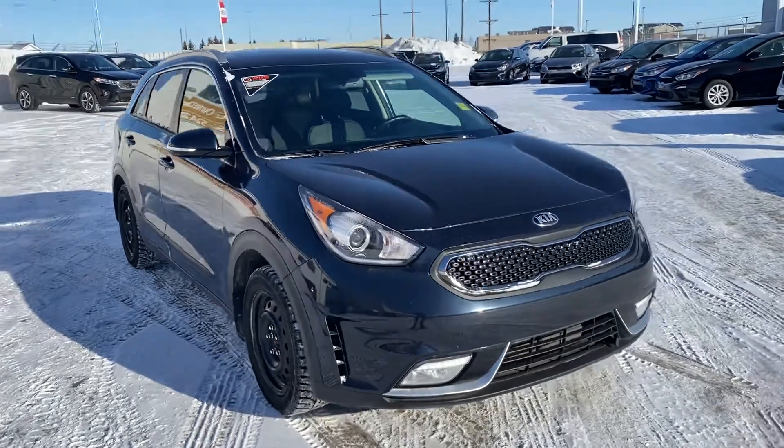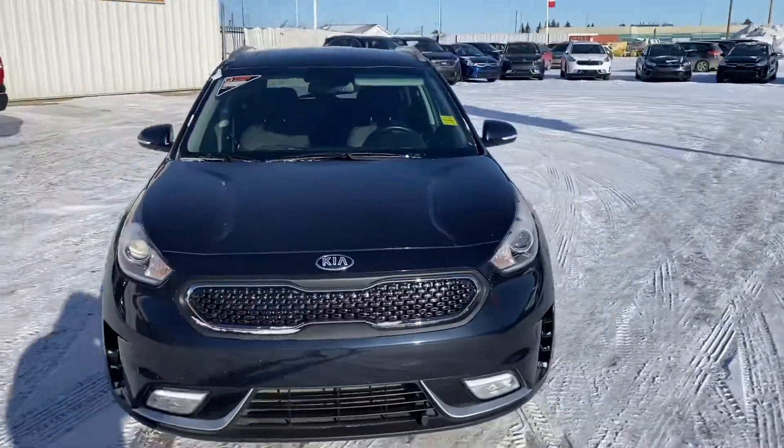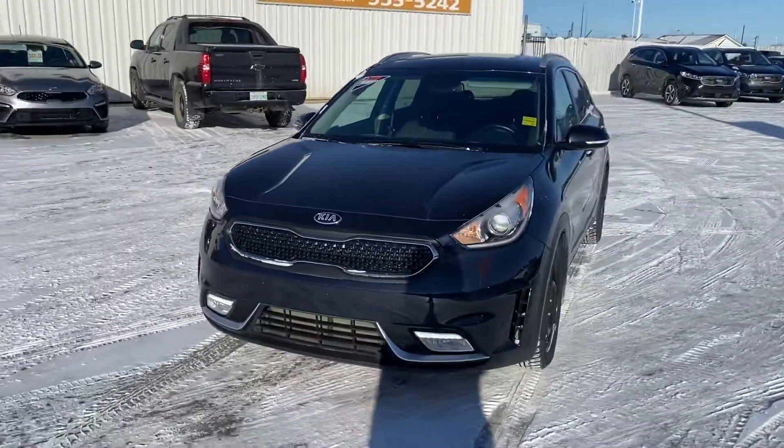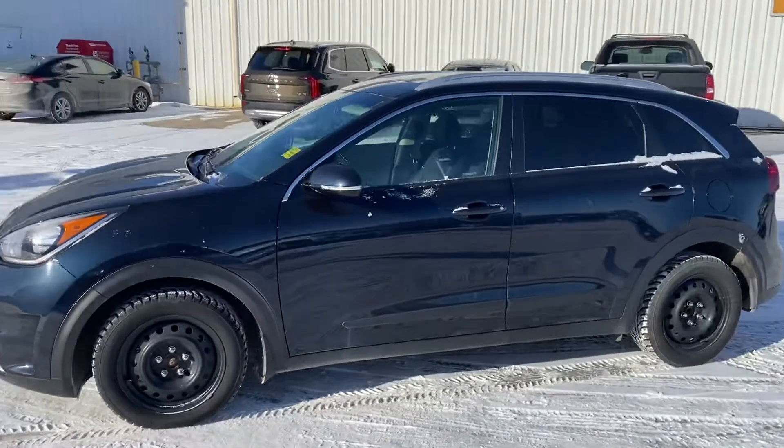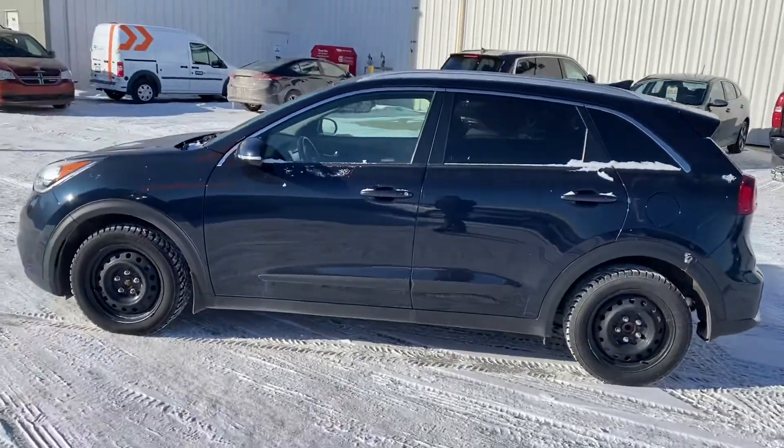Here is the 2018 Kia Niro EX. This one has winter tires on it. It's a hybrid so it gets really, really good fuel economy.